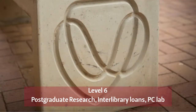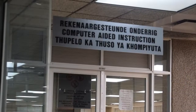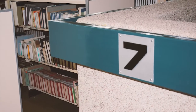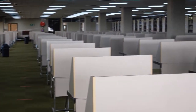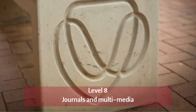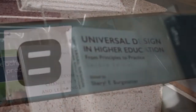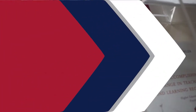Level six is a research unit for postgraduate students, and the interlibrary loan desk is also situated there. Level seven has discussion rooms, computers for general use, a study area, open shelf books, and faculty librarians. Level eight is where you find periodicals, including journals, magazines, CDs and DVDs. It also has a studying area.